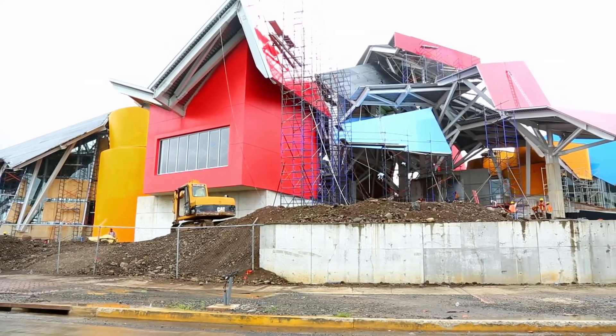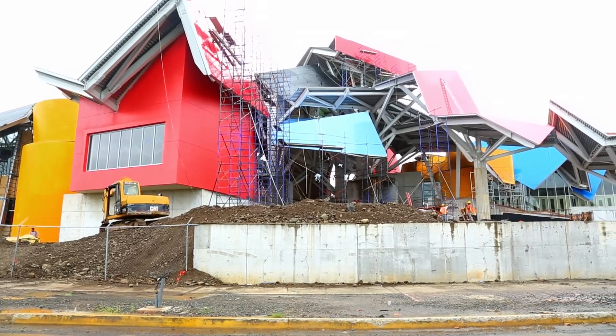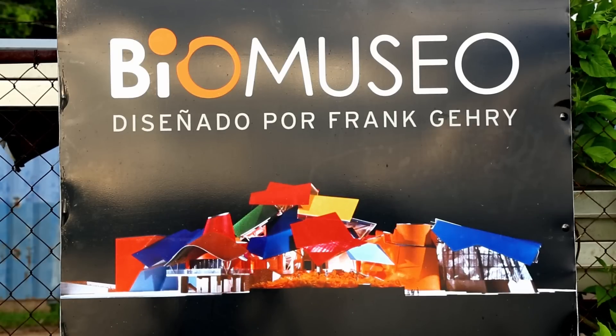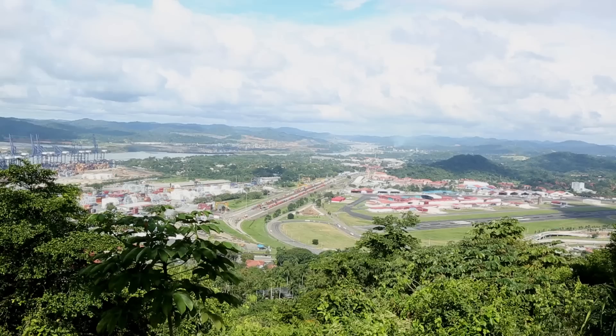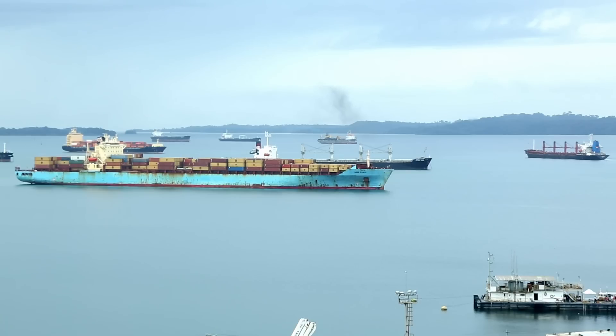This is the Biomuseo, which is the Museum of Biodiversity. It's a new science museum that we're building in the Amador Peninsula in Panama City. It's probably one of the best lots in the city. It's on the mouth of the canal and it overlooks the Bay of Panama, so every ship that goes in and out of the canal passes by it.